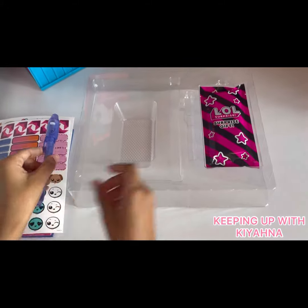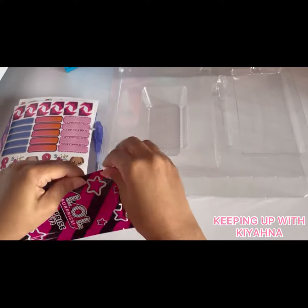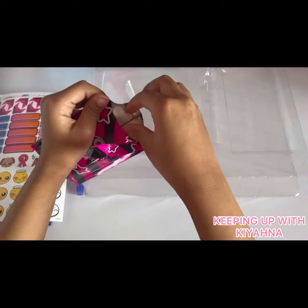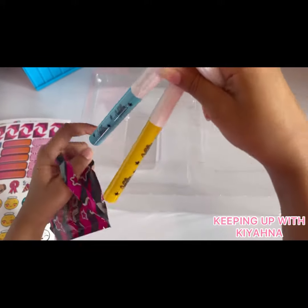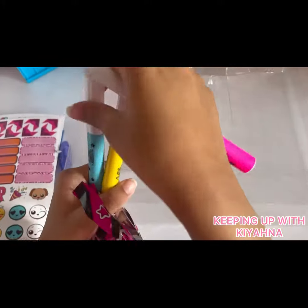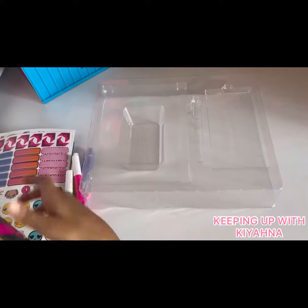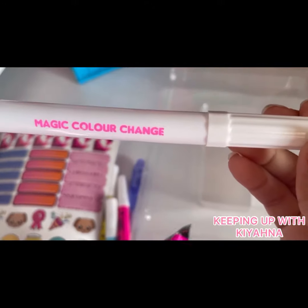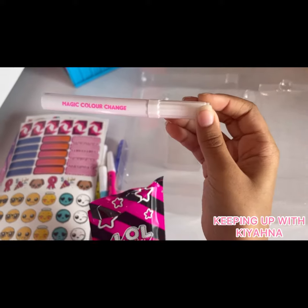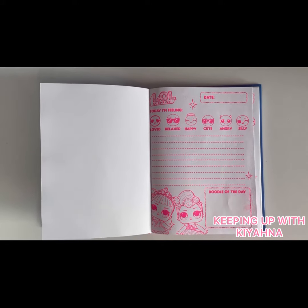And we've got a surprise gift, guys! Let's open it. Oh, these are some pretty colors — we have pink, blue, and yellow. I also think there's one more color left. Yep, there is! Wow, magic color change — I wonder what that does.